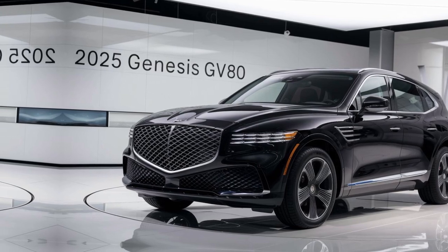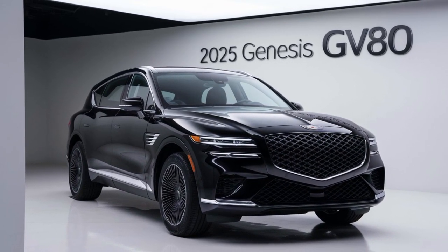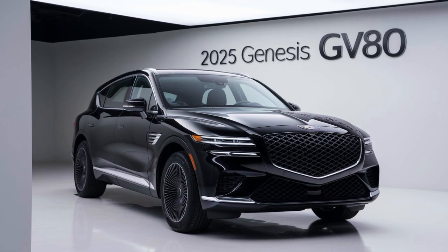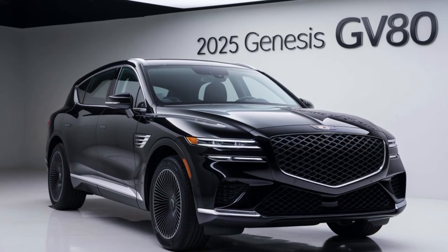The 2025 Genesis GV80 is more than just a vehicle — it's a statement of luxury, innovation, and performance. Experience the future of driving today. Genesis GV80: Elevate your journey. Visit your local Genesis dealership to learn more about the GV80 and schedule a test drive.